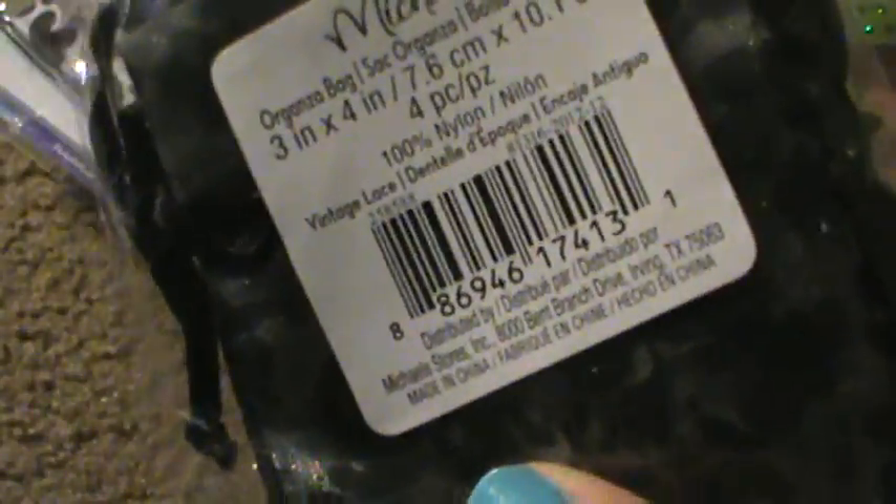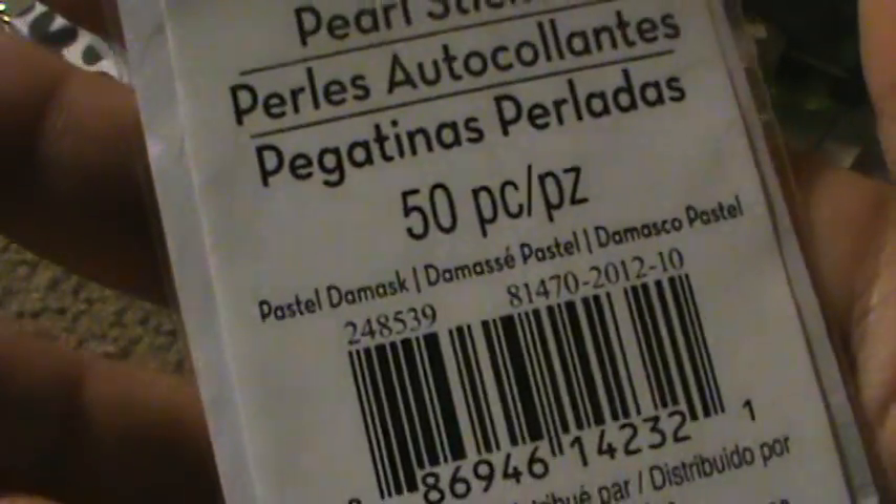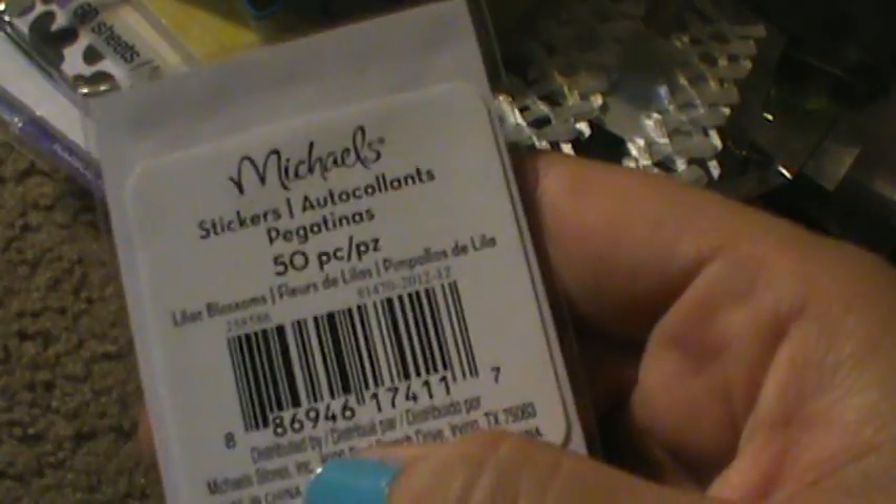This is my first time finding one of these little baggies — these are from the Vintage Lace Collection, little organza bags. Then I found the little bows a couple of times — also from Vintage Lace. I found a few of these flatback pearls: one from Pastel Damask — I hadn't seen that name before, took a chance, and it was a penny — and another Pastel Damask and a Lilac Blossoms.